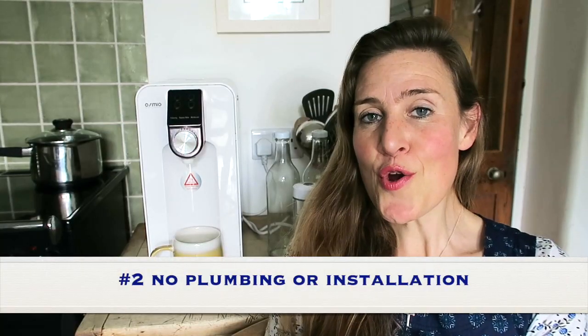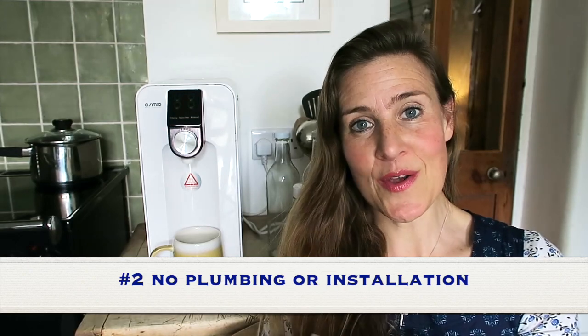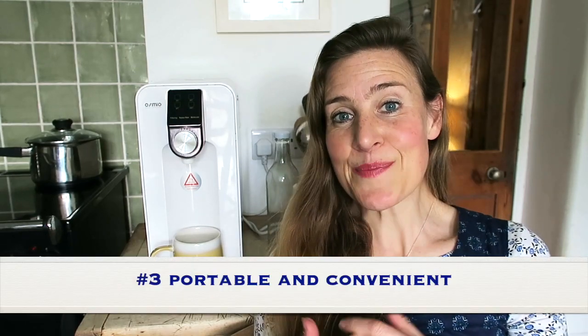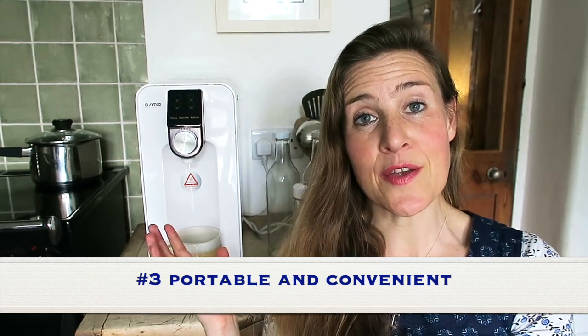Number two: no plumbing or installation is required with the Osmio Zero. It's a self-contained unit — you simply plug it into the mains and it's ready to go. Number three: it's portable and convenient to take away with you. It's about seven kilograms in weight and you can move it around. I've got it here on my countertop, but I could move it to my desk, into a different room, or stick it in my car and take it away on holiday, which I have done many times. It's convenient, portable, and lightweight.